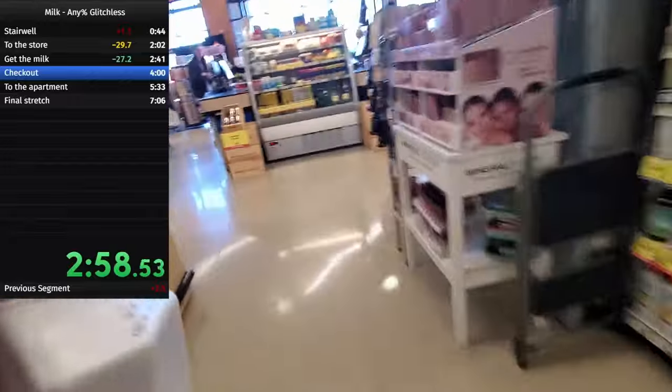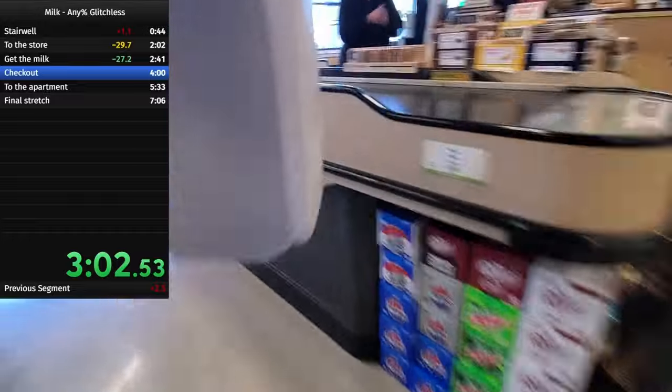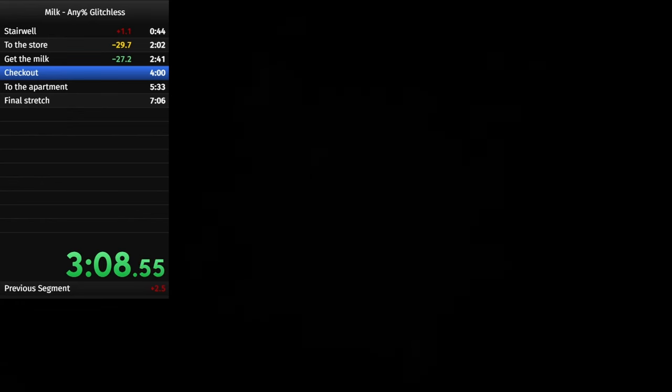The biggest luck element of this run is whether or not there's going to be an open register, and there was — one completely open, so I took that one. This is where the camera goes into my pocket, because checking out is a two-hand job and I don't want you seeing my debit card number. You just gotta imagine what the strategy's like here — it's not that hard. Know what's coming, be ready with your finger, and it's all just practice and execution. I did pretty well, might be able to improve a second, but I'm happy with it.